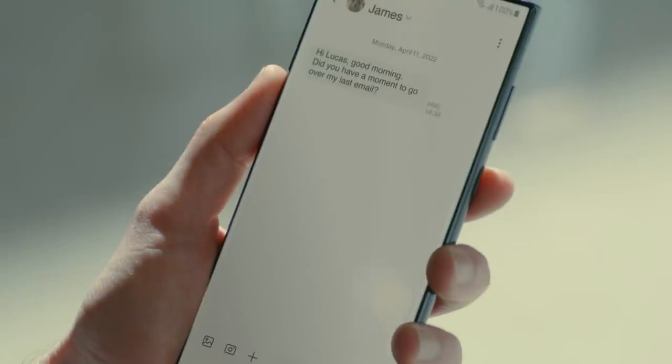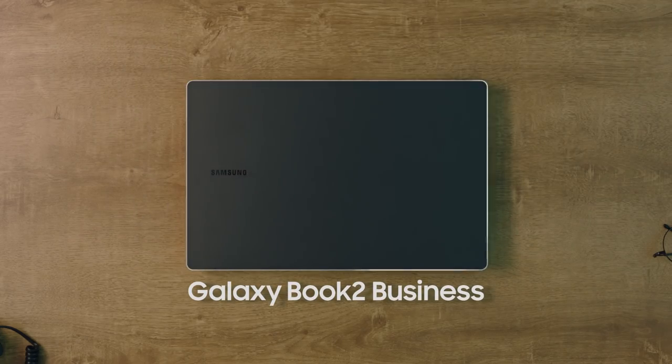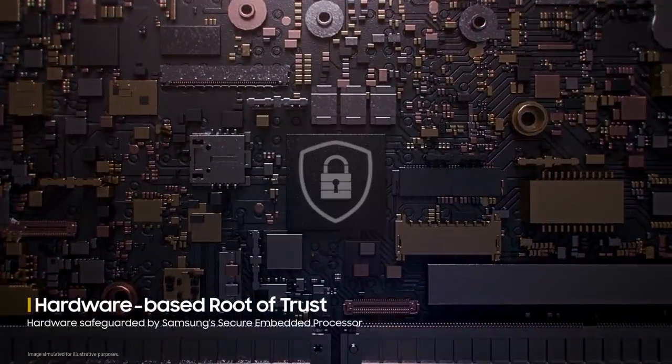Introducing Galaxy Book 2 Business. Work in the office is never that simple. But Galaxy Book 2 Business empowers every user with advanced security, strengthened by Samsung's Secure Embedded Processor.